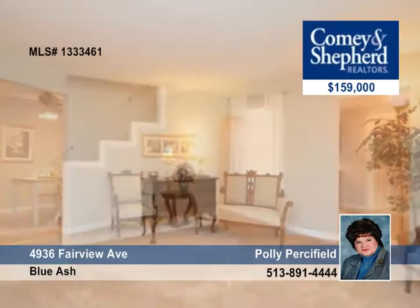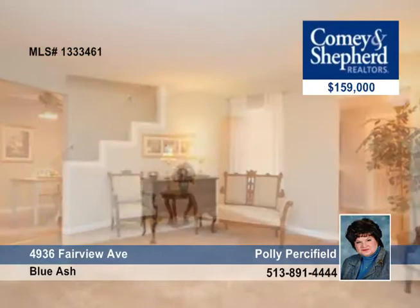Become neighbors with Blue Ash. Walk to shops, restaurants, and the town square with this expanded three-bedroom, two-bath home with 24-foot vaulted family room, Jack and Jill bath with large bedrooms, an eat-in kitchen with laminate floors, a larger wooded level yard, and an oversized garage.